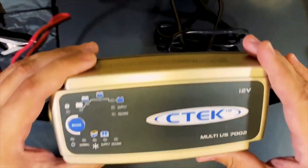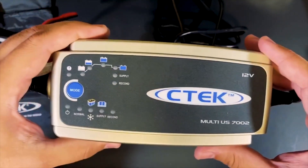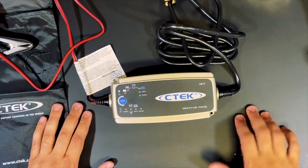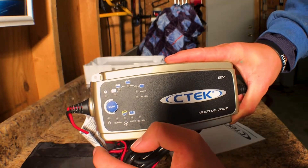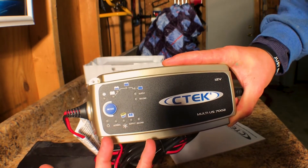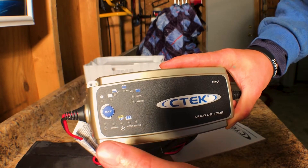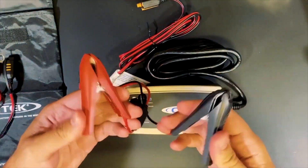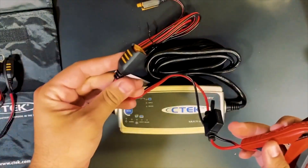It includes two interchangeable connection leads — one with clamps and one with eyelet terminals. These advanced technologies allow the Multi-US 7002 to move far beyond the capabilities of other 12V chargers to determine whether a battery can hold a given charge, ensuring that each lead-acid vehicle battery gets the best possible care.